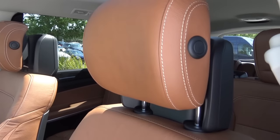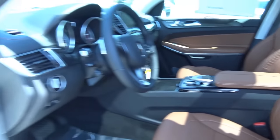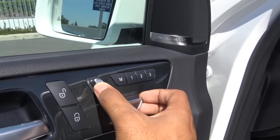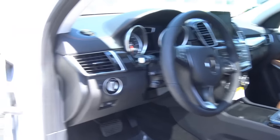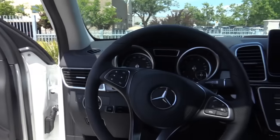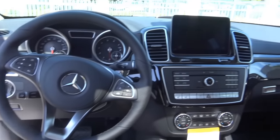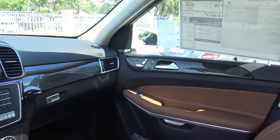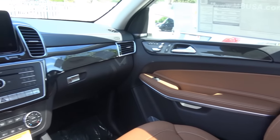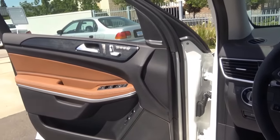On the interior we have a two-toned saddle brown and black leather interior — a beautiful color combination. You have your power driver seat with power recline and power adjustable headrest. Getting in and out of the GLS isn't too bad thanks to the running boards, though the step-in height is a little high. When you step inside, you're greeted with a very beautiful, lavish, and opulent cabin design. With this being the flagship Mercedes SUV, it's basically like an S-Class in SUV form.